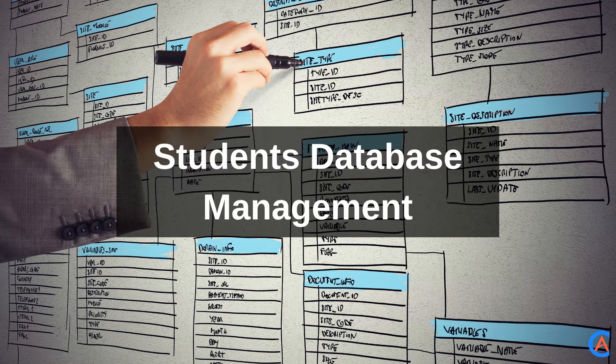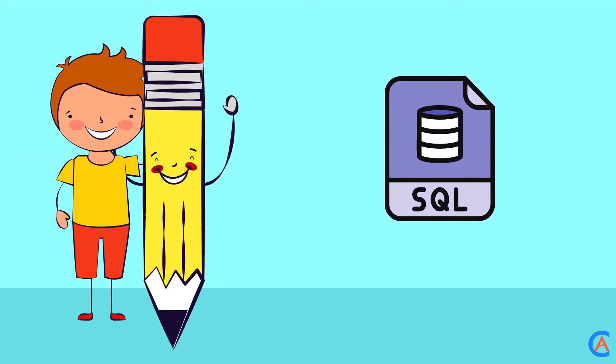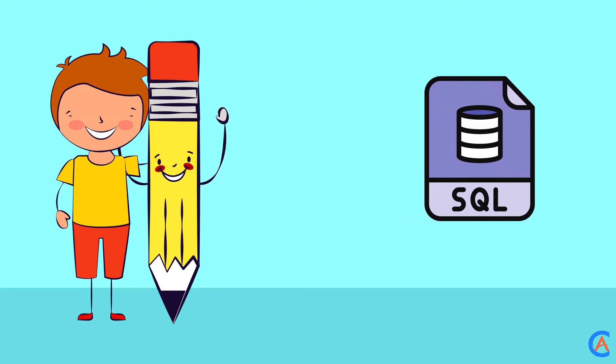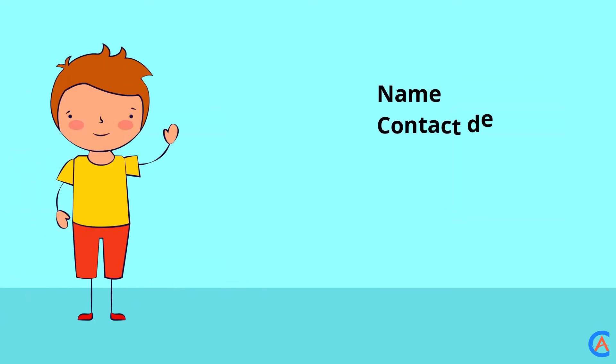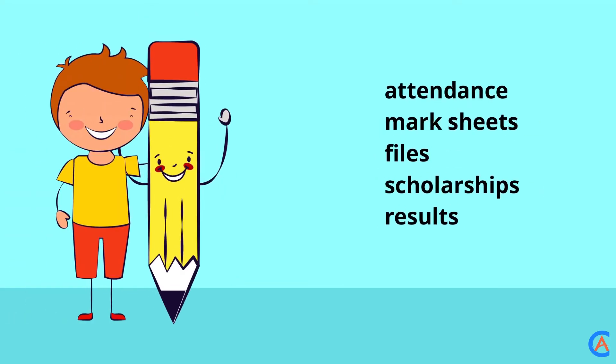Students' Database Management: You can simply handle this project idea using SQL. The main objective of this project will be to handle all the details of students' data. The main points you must emphasize are name, contact details, address, year of admission, courses applicable, etc. Other important particulars include their attendance, mark sheets, files, scholarships, and results.